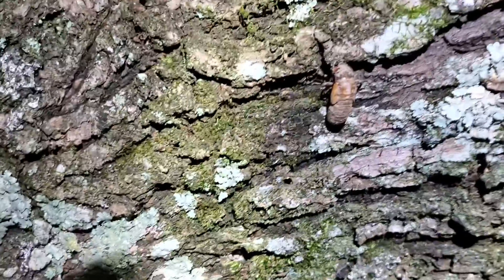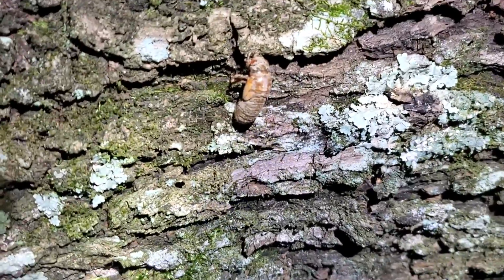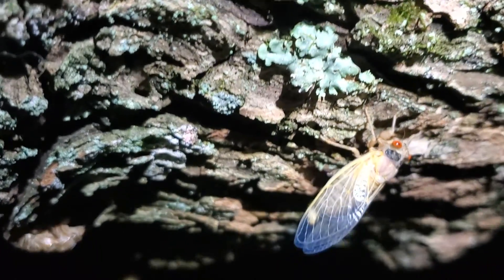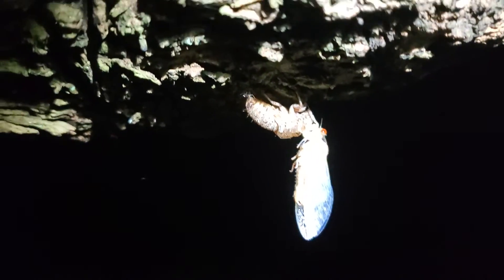Check that out, look at that little guy, he's just hanging out. Here's one coming out of his shell, his wings are real thin, just like this one. That one's not all the way out of the shell yet. Here's a couple more — they're all across the bottom of that limb.